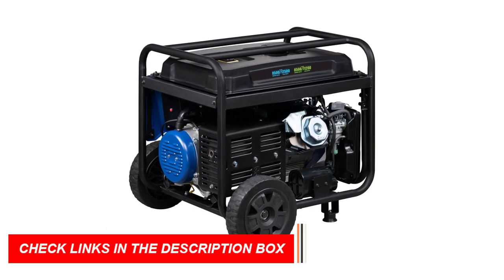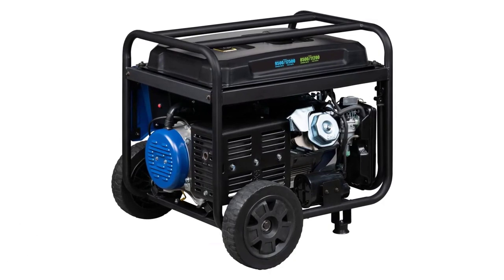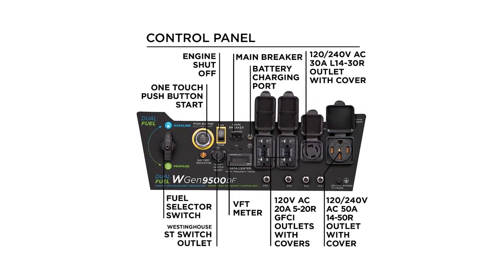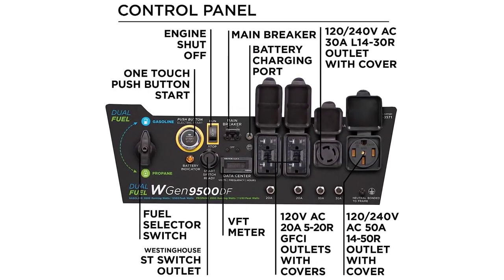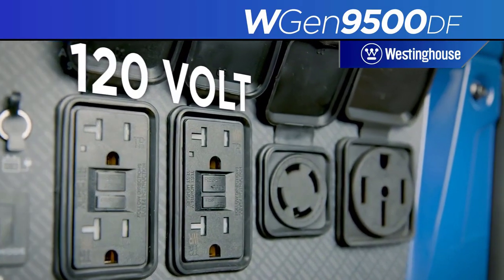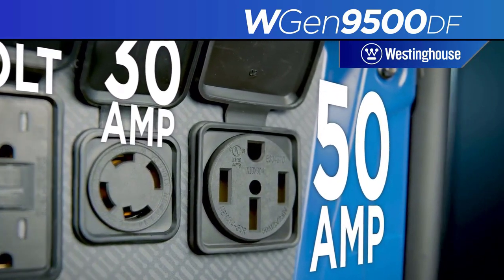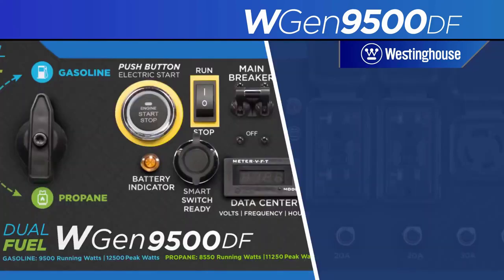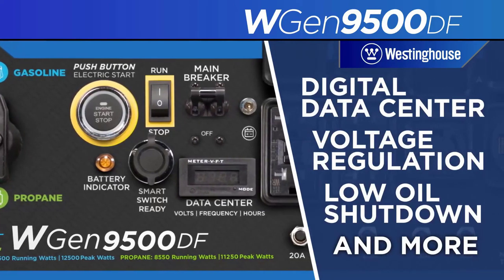The generator is transfer switch ready and features two GFCI 120V 5-20R standard household receptacles, one transfer switch ready 120V L14-30R, and one RV ready 120-240V 14-50R outlet. This heavy-duty generator is powered by a durable 457cc Westinghouse 4-stroke OHV engine, and its VFT display provides real-time updates on voltage output, frequency, and lifetime hours. Additionally, the generator is CARB-compliant and EPA-certified.